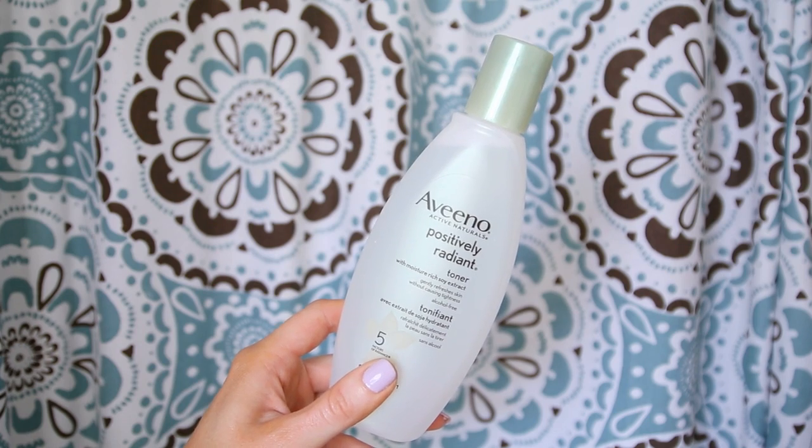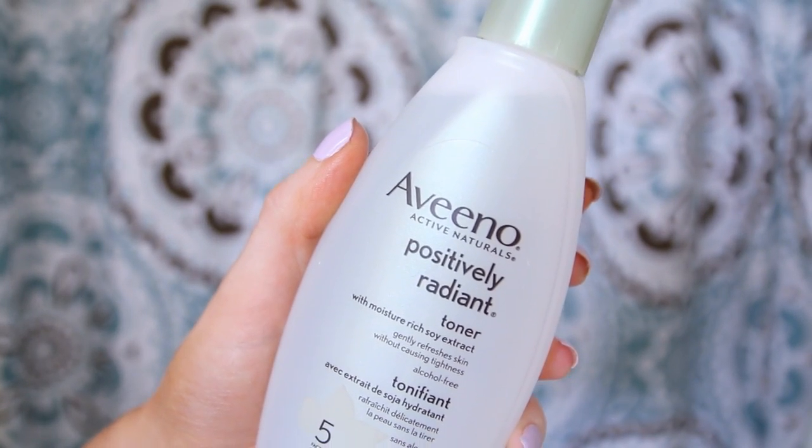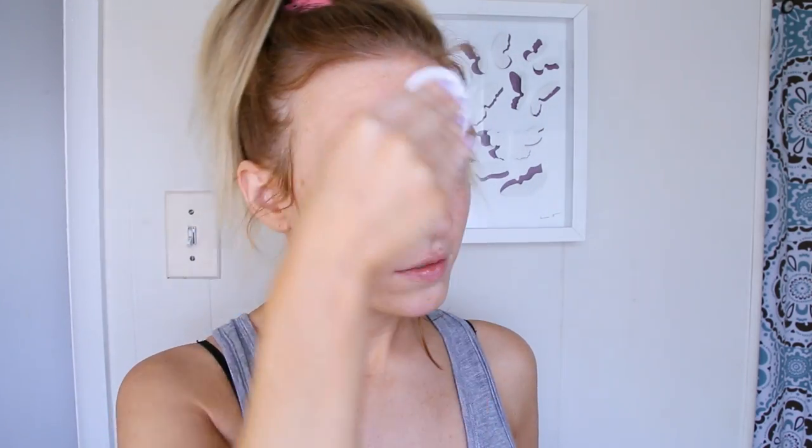Then we're going to move on to my favorite step in my pre-makeup skincare routine, which is toner. I'm going to be using the Aveeno Positively Radiant Toner. This is such a small step that has so many benefits — on a daily basis it keeps my skin looking so much more noticeably younger and fresher all around. I like to get a little bit on a cotton round and just sweep it all over my face. It's alcohol free so it's refreshing without feeling tight and dry.